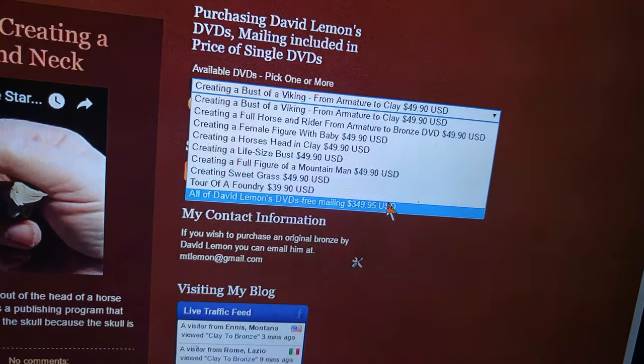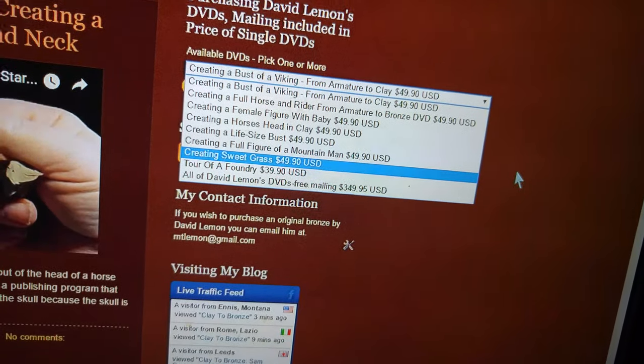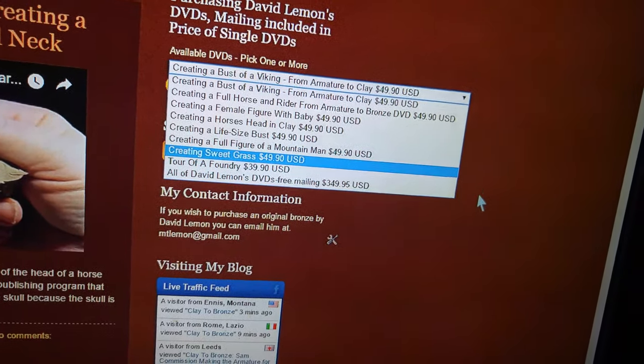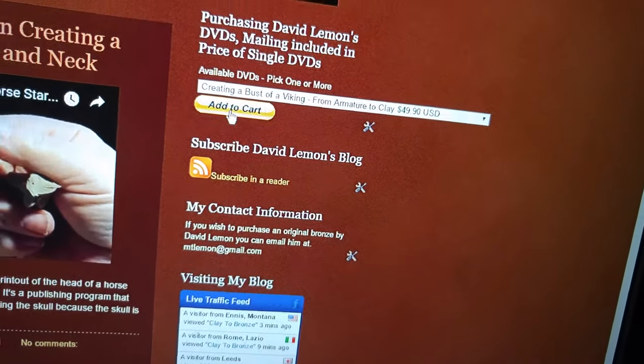The only place where you don't have mailing costs is if you buy all of my DVDs that I've got available right now — the mailing cost is deleted and mailing is free.